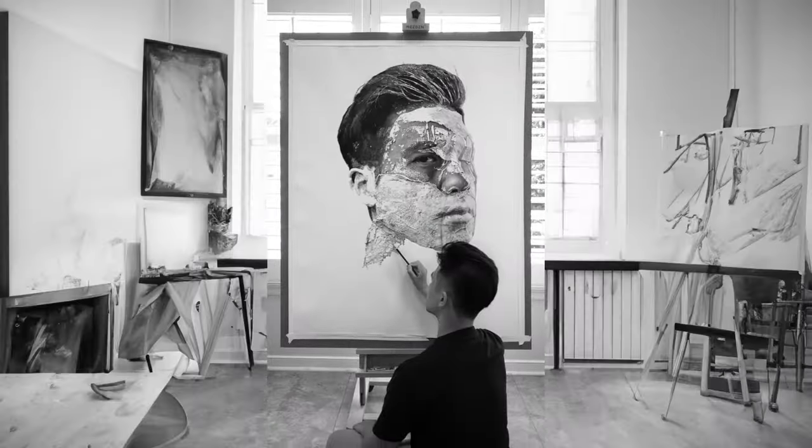My name is Richard, and I am a hyperrealism artist. One of the number one questions I get on social media whenever I post videos of me drawing is: what tool are you using? What pencils are you using? What paper are you using? So in this video, I wanted to share all the drawing materials that I've been using for 2023.